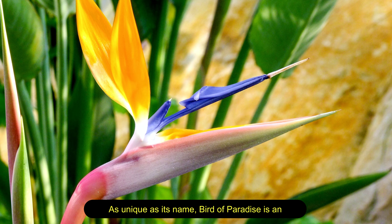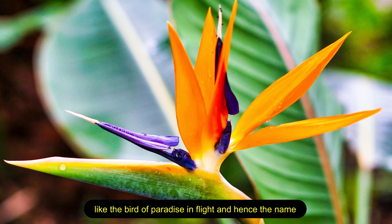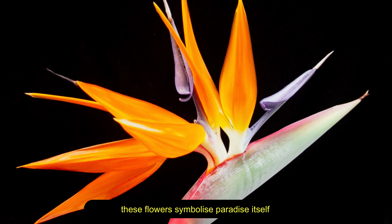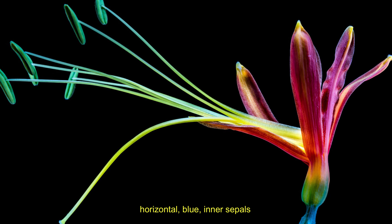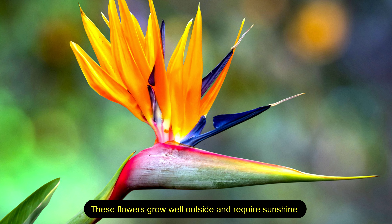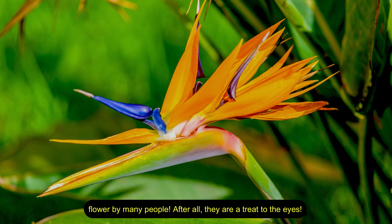Bird of paradise — as unique as its name, this is an exotic flower native to South Africa. When fully bloomed, this flower looks exactly like the bird of paradise in flight, hence the name. Also known as the crane flower, these flowers symbolize paradise itself. On blooming, each flower has three upright orange-colored sepals and three horizontal blue inner sepals, and the plant also has long green leaves. These flowers grow well outside and require sunshine to bloom to the fullest.